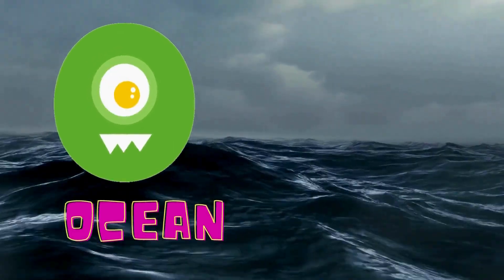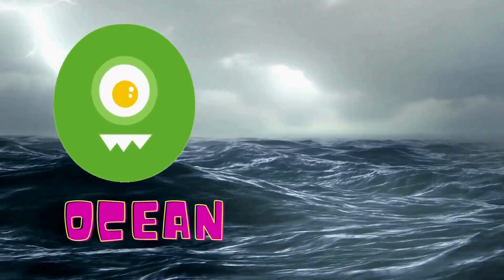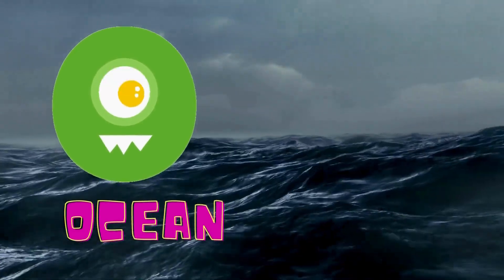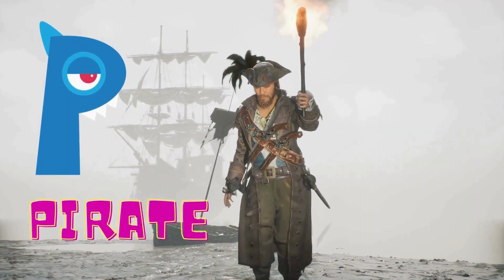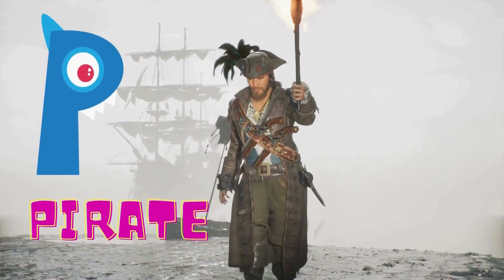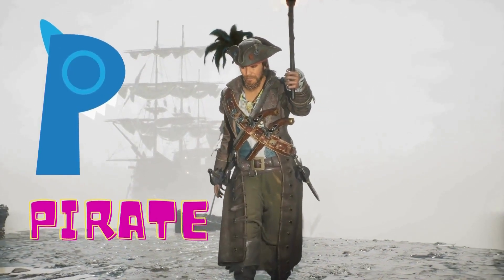O is for ocean. Wow, that ocean is rough today. O is for ocean. P is for pirate. A pirate is coming. P is for pirate.